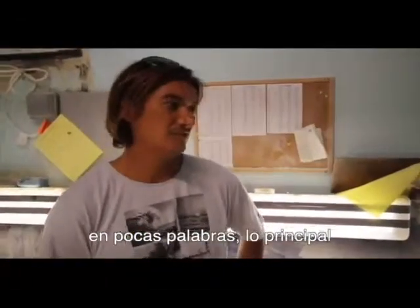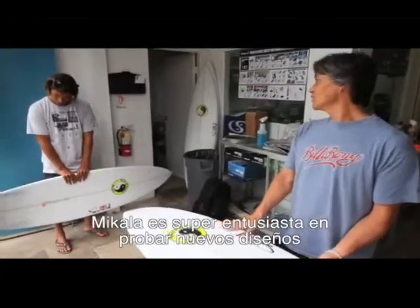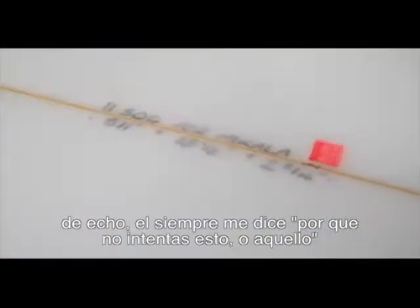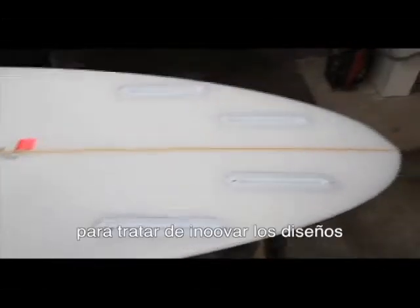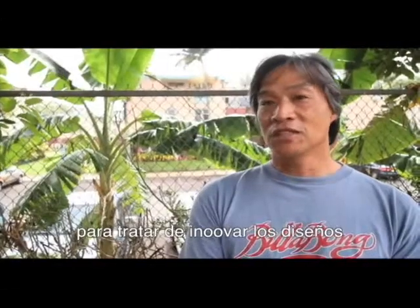Pretty much the major thing is getting good feedback from the riders, because McCullough is super unreal about trying new designs. In fact, he's even telling me, 'Why don't we try this? Why don't we try that?' — giving me ideas to kind of evolve the designs.